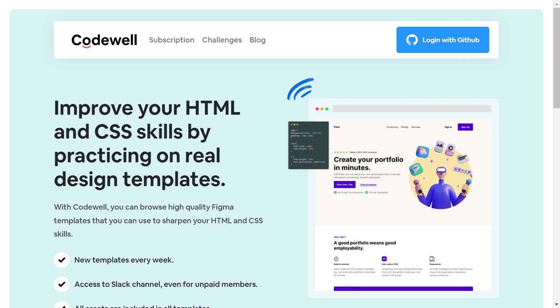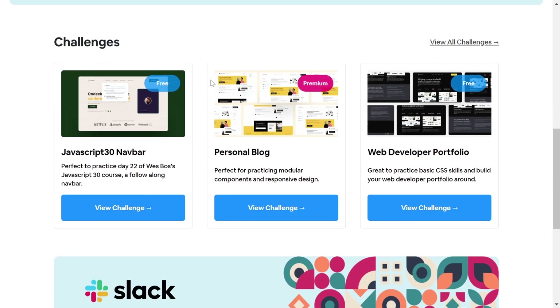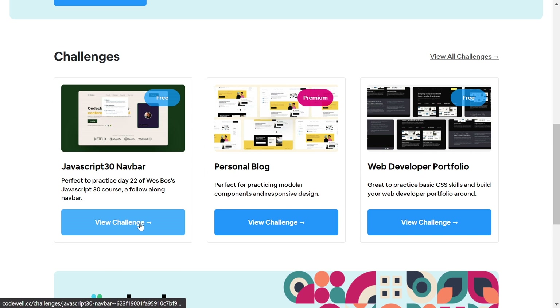The next one is CodeWell — improve your HTML and CSS skills by practicing on real-world design templates. You will find a lot of great templates here, like a JavaScript 30 navbar, personal blog, and many others. You can click View Challenges to see all available challenges.